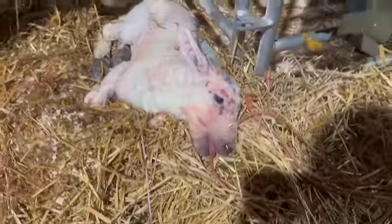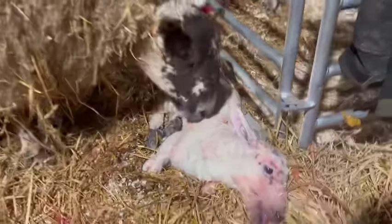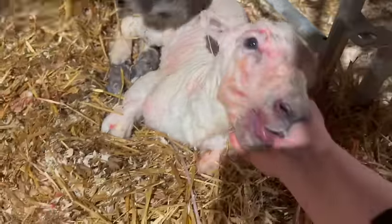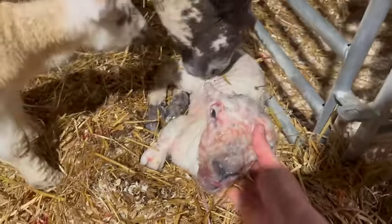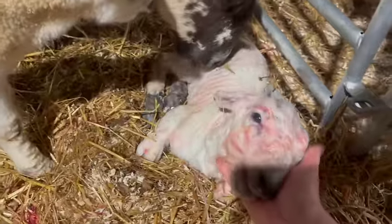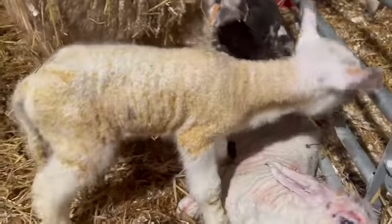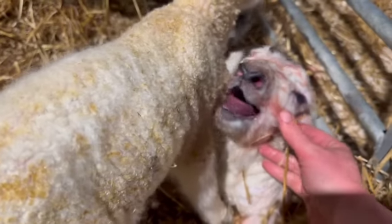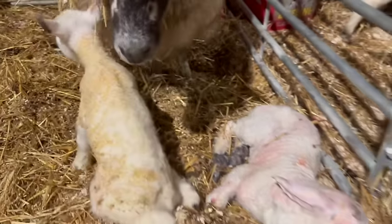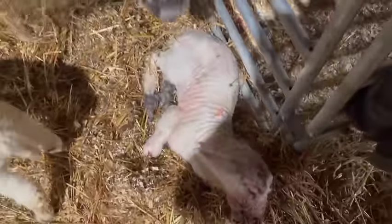Just pulled this absolute beast out of this single. He is huge — he was a fair pull. Thankfully Davey was here to pull him because I wasn't fit; he was so big. We had a ewe that had lost her lamb earlier and she started licking this one, so we just left it with her. And now we've just seen her lamb herself. She's got heaps of milk, so hopefully she'll be alright. Look at the size of him!